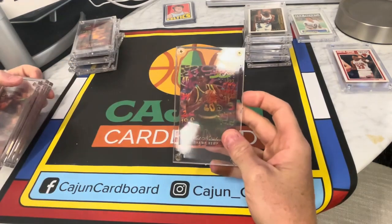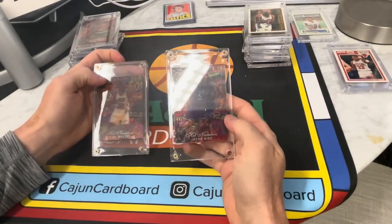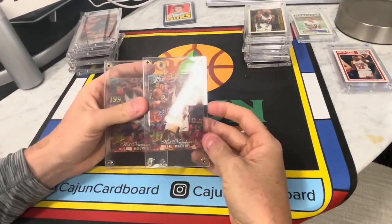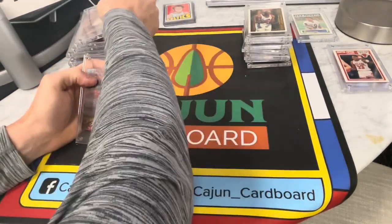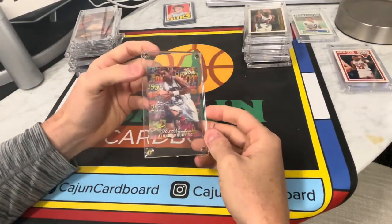We've got Shawn Kemp the Rain Man — Hot Numbers. The Jason Kidd — Hot Numbers. The child molester — Hot Numbers, the Giddy of his time, although Giddy is going to be all right it sounds like. Alonzo Mourning — Hot Numbers.